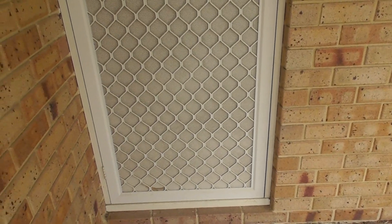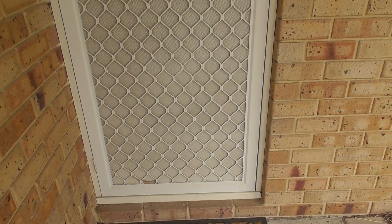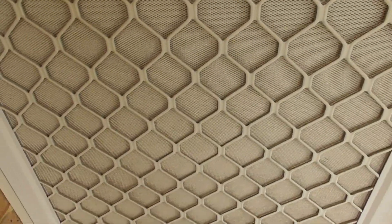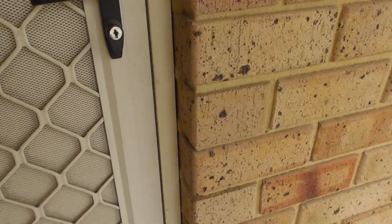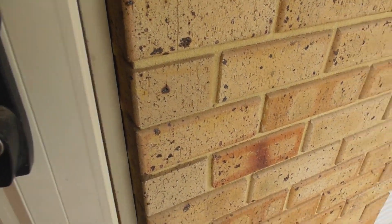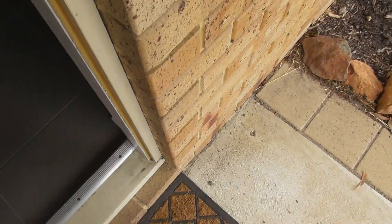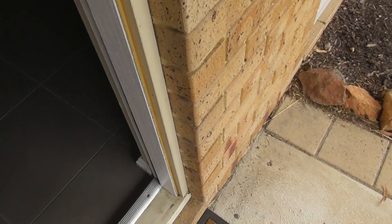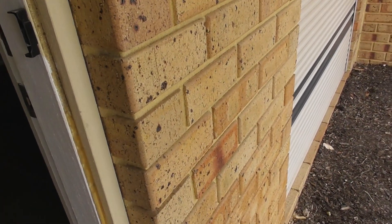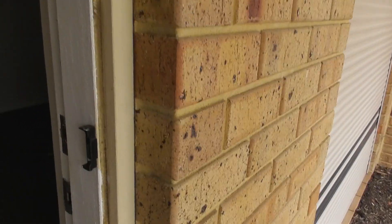There is one security screen present — a cream metal security screen with cream mesh. The mesh is in good condition, a bit dirty towards the middle to the bottom, but otherwise in good working order. There is one black lockable handle that is a little dusty on the outside but in good working order. The door frame to the front entry is painted cream and white, in good condition with no cracking or marks present.